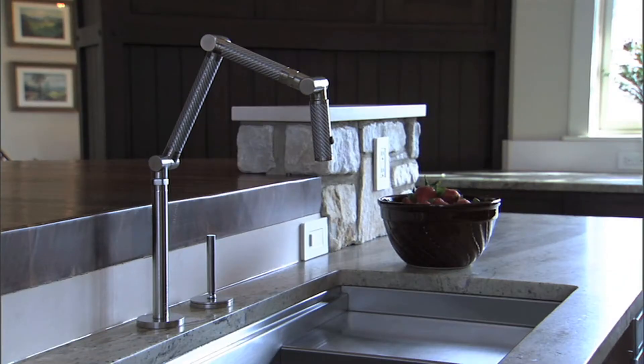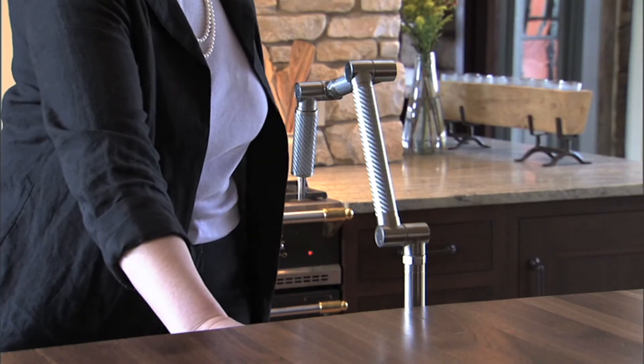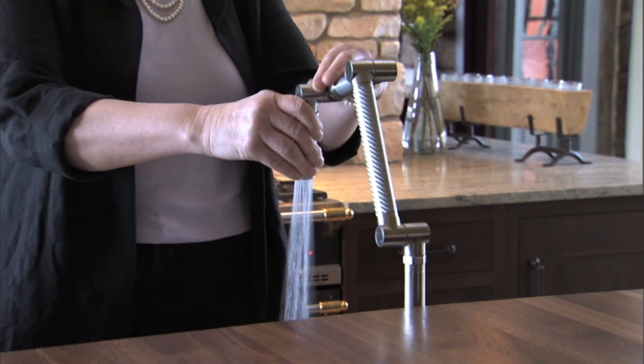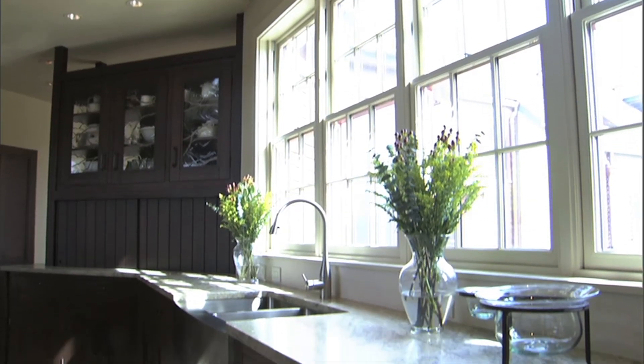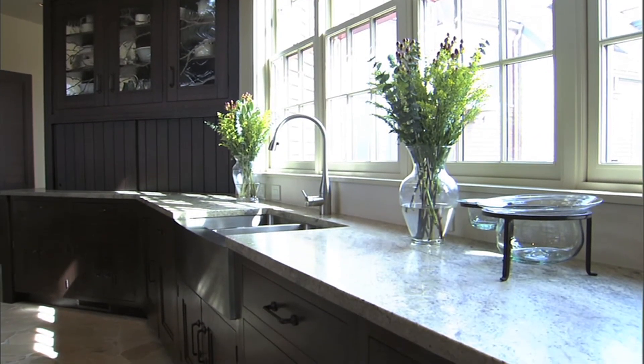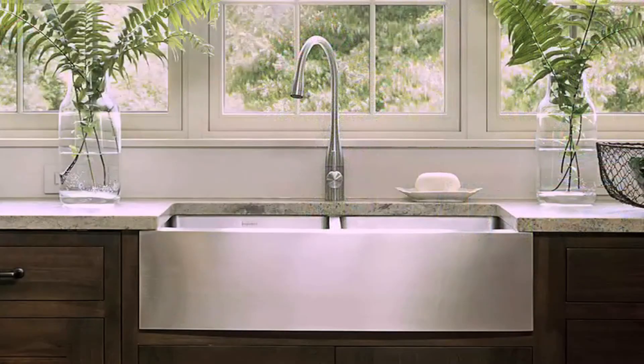We used a few really unusual cutting-edge elements in the space. The prep sink faucet is an articulated arm in stainless steel. I love the contemporary juxtaposition of that metal against the stone and wood behind it. The other interesting piece is the stainless steel apron front sink with the bowed front — that's the main clean-up sink. It's really crisp and sharp and just helps the whole space.